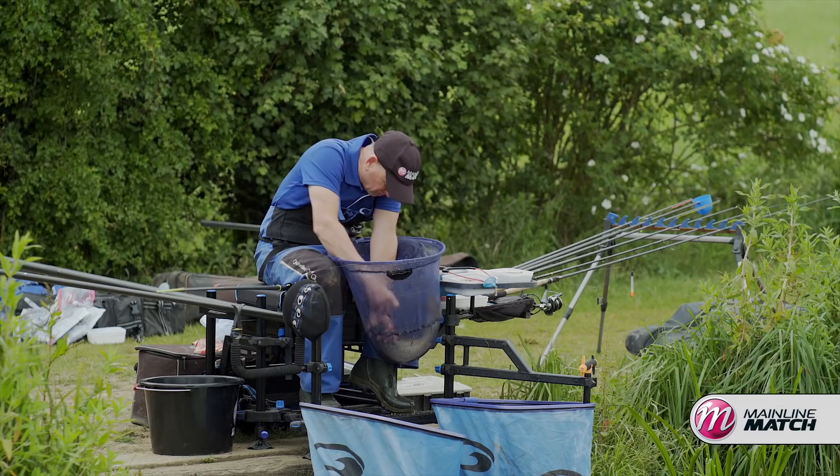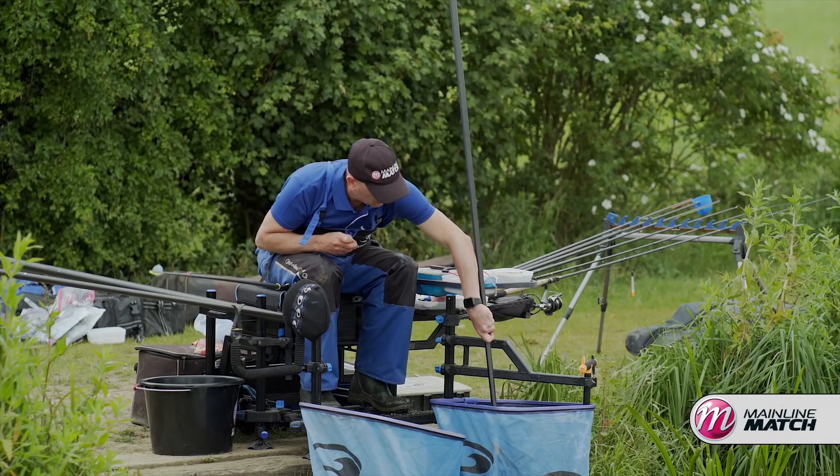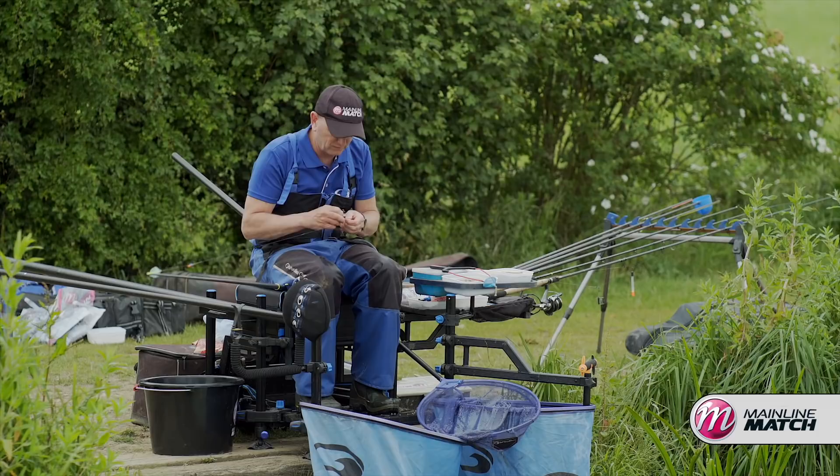I've got a size 16 LWG to 0.16 Super Soft — literally two number nine droppers. I've got a band on, just feeding the cell pellet onto the band with the hook protruding.